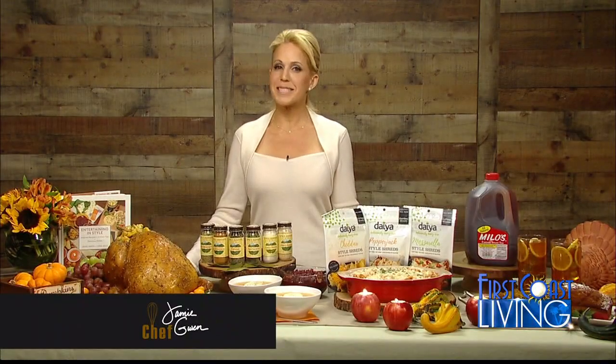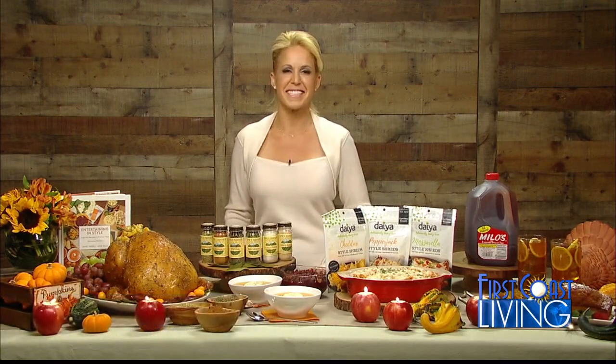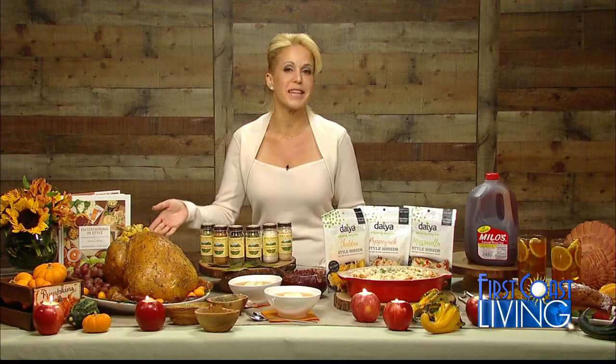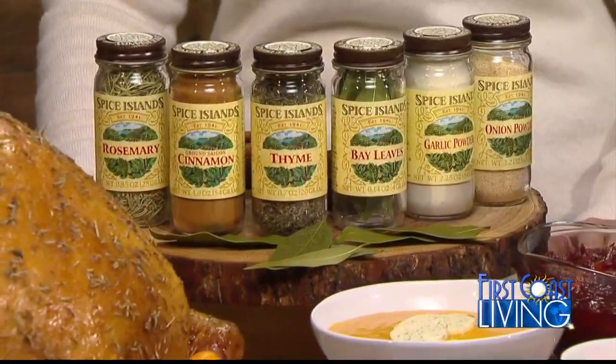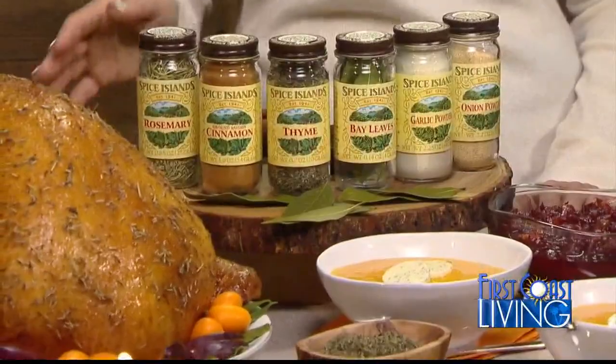Chef Jamie Gwynn here with a few delicious ideas to make your dishes come alive with flavor this holiday season. To amp up the flavor in classics like your holiday turkey and cranberry sauce, I use Spice Island's line of premium spices and seasonings because I know tender care is put into each harvest to ensure the highest quality product.